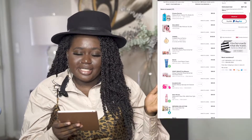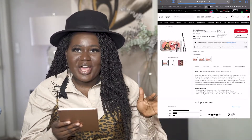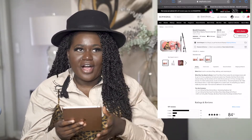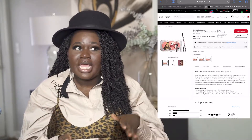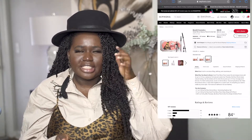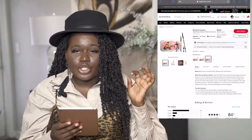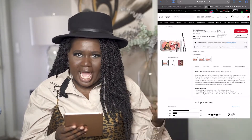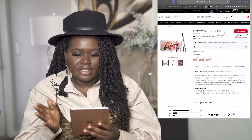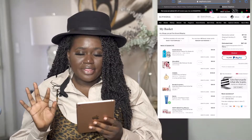Next on my list is the Benefit Cosmetics Great Brow basic pencil and gel set. I already love the Benefit brow product with the angled brush, and the fact that I get the brow set to set my brows plus the pencil to go with it makes it so worth it. It's $36 and values at $60, so you're saving money on top of the sale discount.